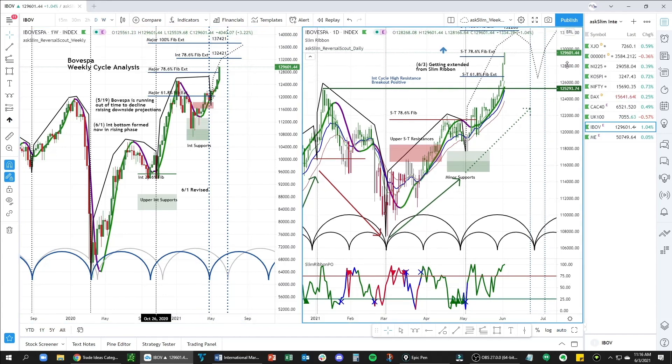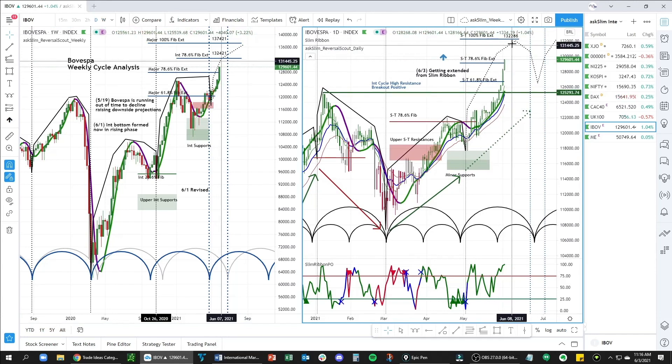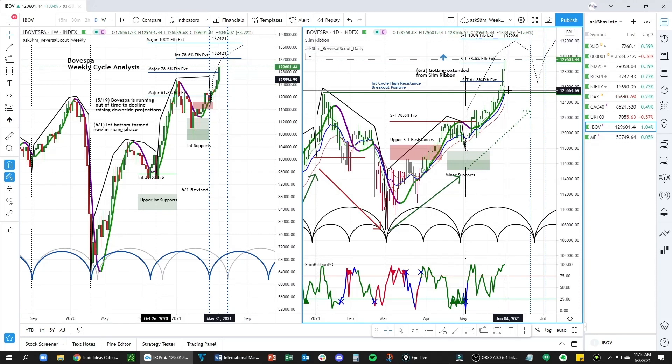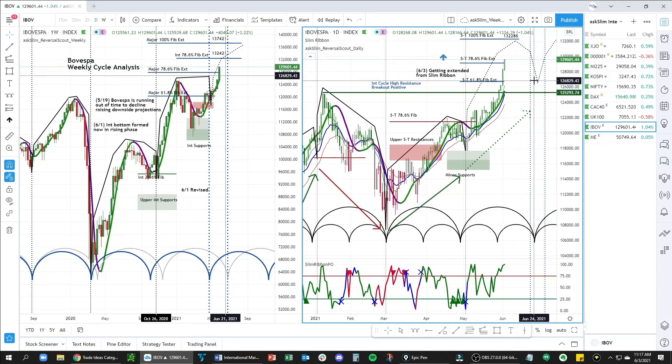If we look at the daily chart, you can see what we're looking for on the upside. We are just blasting off on the upside. We have a short-term 100 at 132.286, but we are getting a little far from our slim ribbon. So we will look for a high to form relatively shortly and then to get a modest pullback that will likely set up a nice buying opportunity for another move back to the upside. Our next short-term low is due 6.22 to 2.72.